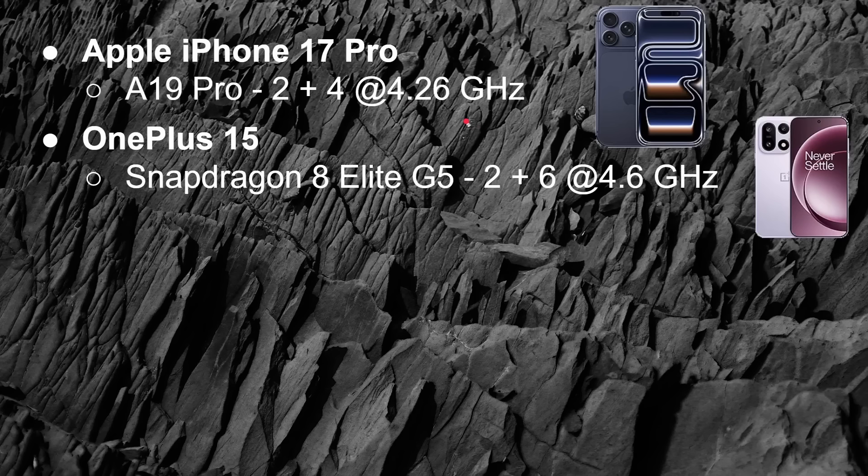Next up, we have the OnePlus 15, that's got the Snapdragon 8 Elite Gen 5. That's an octa-core processor, 2 plus 6 setup, 4.6 GHz for those two cores. The A19 is based on the ARM 64-bit architecture, but designed by Apple in-house. The Snapdragon 8 Elite Gen 5 is also an ARM 64-bit base processor, but designed by Qualcomm in-house.